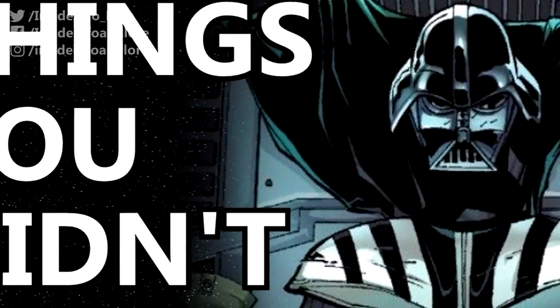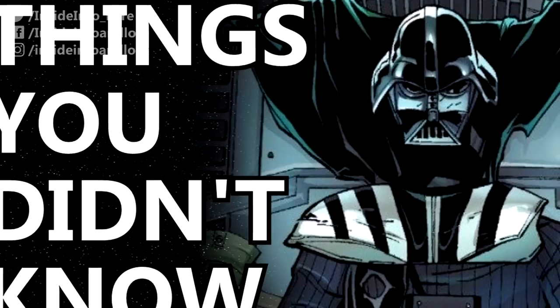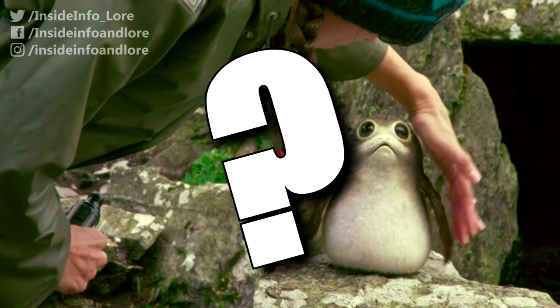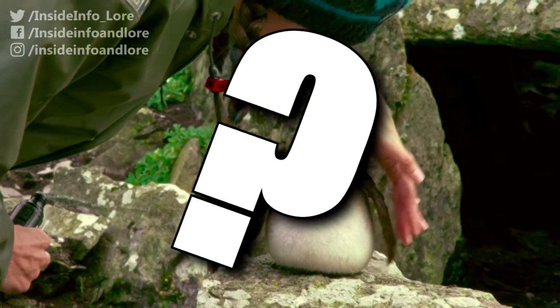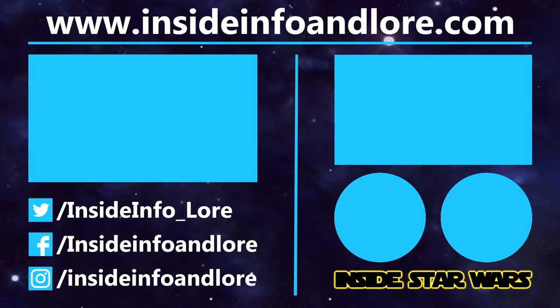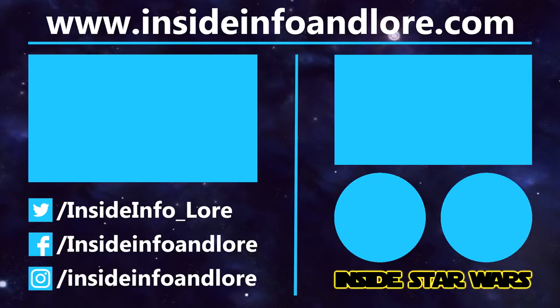So there are 10 things you probably didn't know about Darth Vader's iconic armour. What Star Wars topic, person, or thing do you think I should cover next? Let me know in the comments below. If you've learned something new, be sure to leave a like, consider pledging to our Patreon page, and press that subscribe button and notification bell. Thanks for watching!